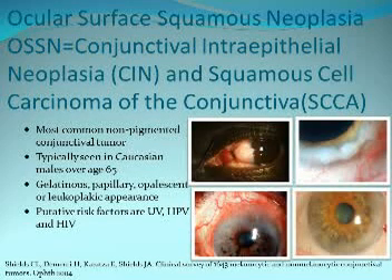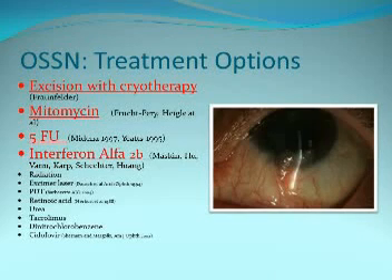Ocular surface squamous neoplasia is now the umbrella term — OSSN — covering conjunctival intraepithelial neoplasia and squamous cell carcinoma of the conjunctiva. It has gelatinous, papillary, opalescent, and leukoplakic appearances. The putative risk factors are UV light exposure, HPV, and HIV. The mainstay of treatment is excision with cryotherapy, but now mitomycin, 5-FU, and interferon have gained increased popularity.